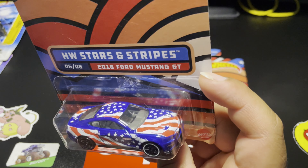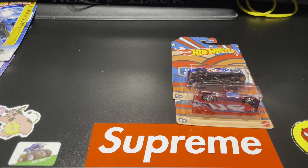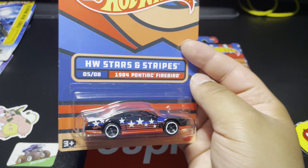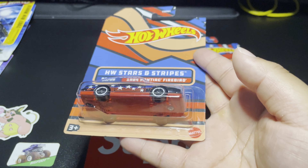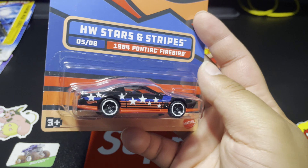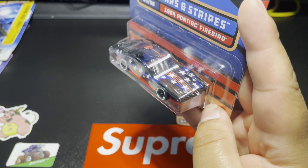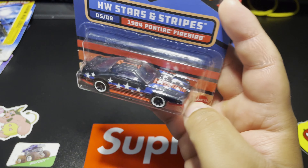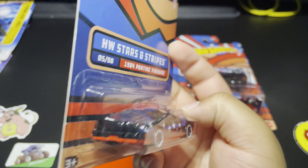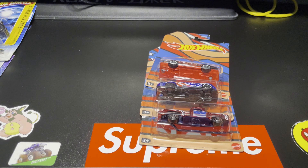Number 5 is the 1984 Pontiac Firebird — this one is really cool. I like the red base, I think it's an amazing touch. The stars running down the side and on the hood, the stripes running down the side and hood as well, and the top — that is so sick. Such a nice casting, glad I was able to grab that one.